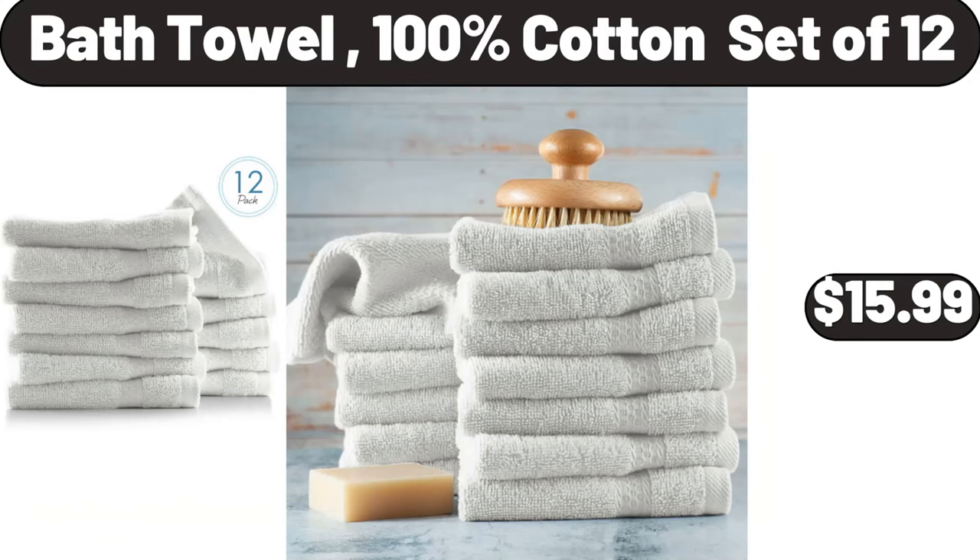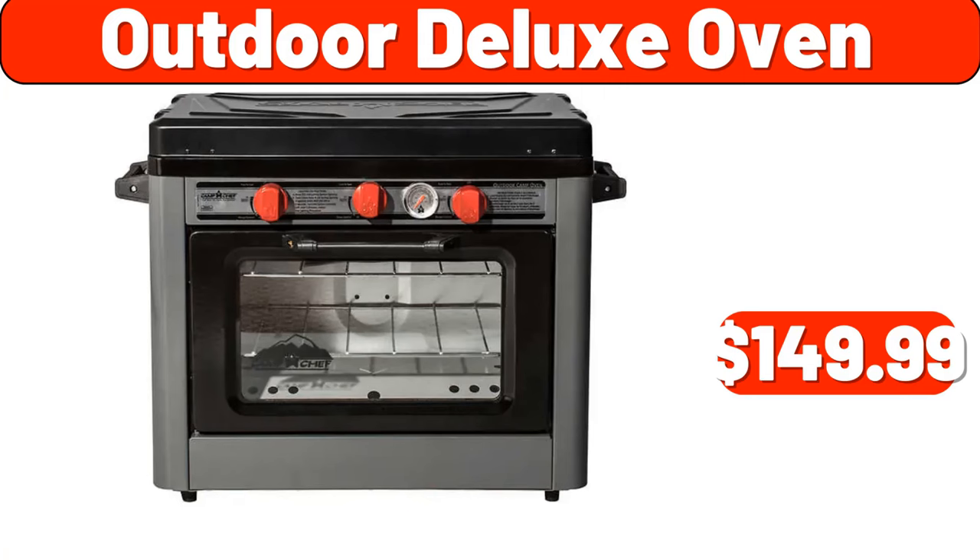Bath towel, 100% cotton set of 12, $15.99. Outdoor deluxe oven, $149.99.